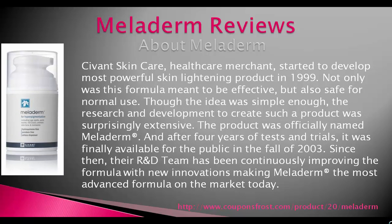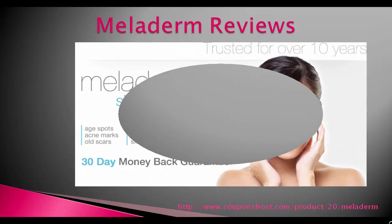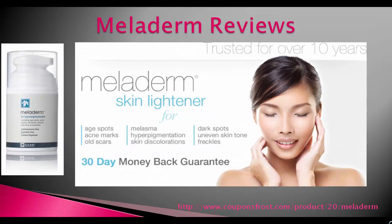The product was officially named Meladerm. And after four years of tests and trials, it was finally available for the public in the fall of 2003. Since then, their R&D team has been continuously improving the formula with new innovations, making Meladerm the most advanced formula on the market today.